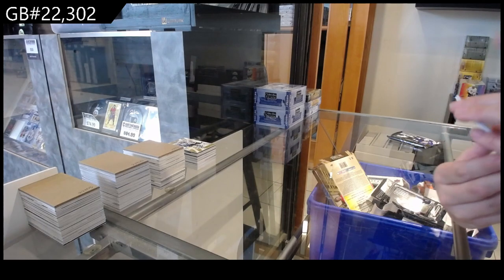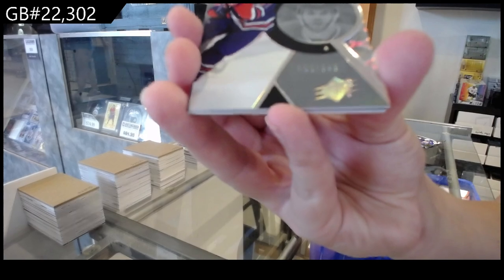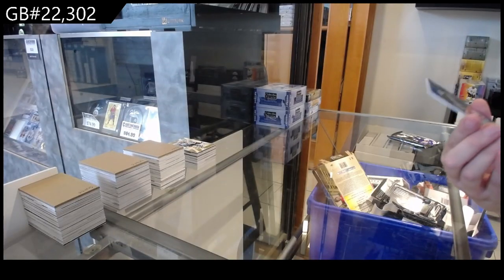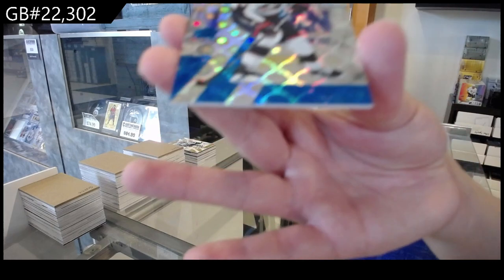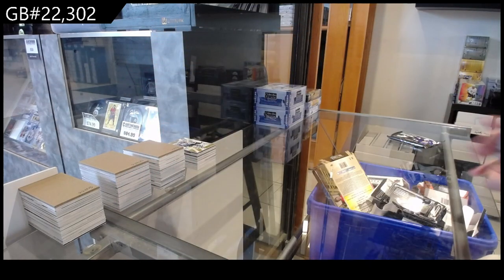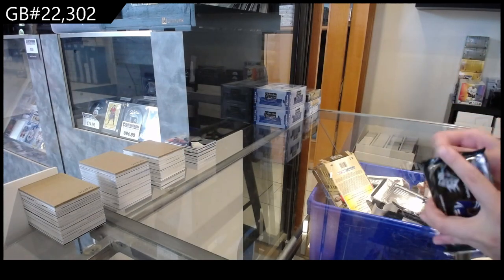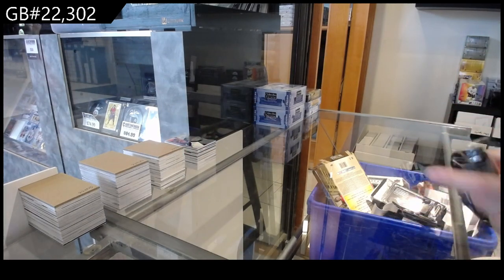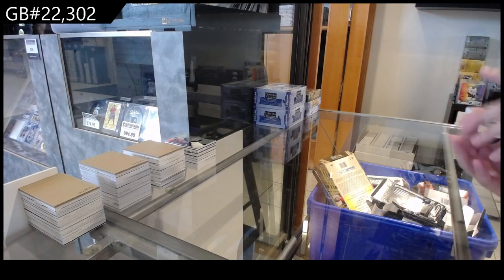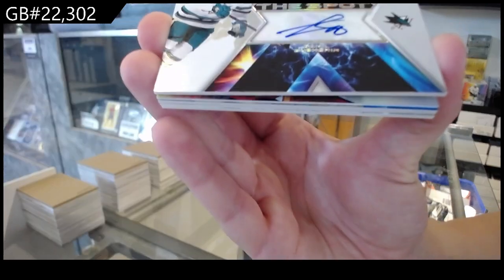A Radiance Effects of Connor McDavid, number 2999 for Edmonton. And a Blue, number 2100 of Patrick Laine for Columbus. We have an X Marks the Spot rookie autograph for San Jose of Daniel Gushin.